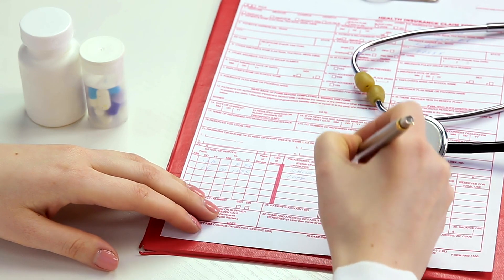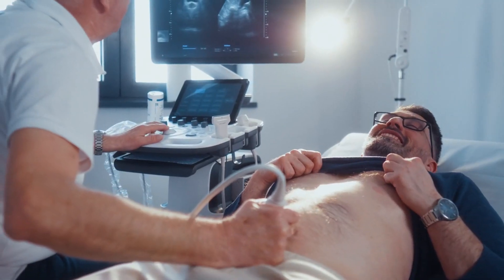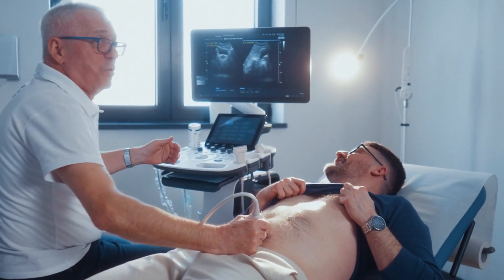Once you have a shortlist, take the time to verify each urologist's credentials and qualifications. Look for board certification, affiliations with reputable medical institutions, and any specialized training or expertise relevant to your condition.